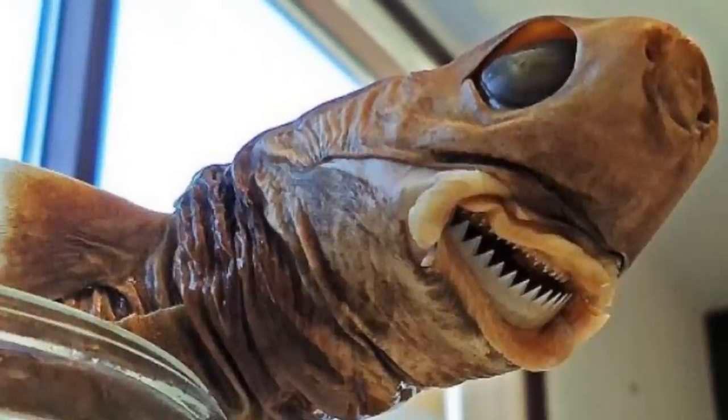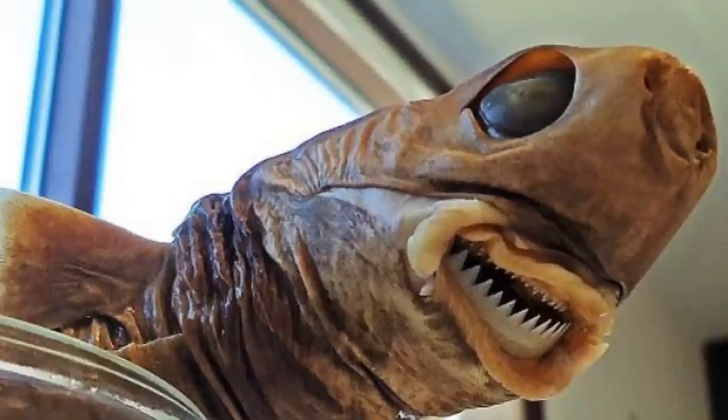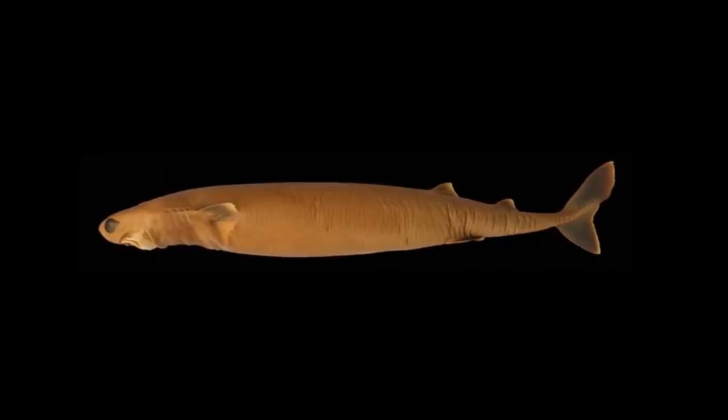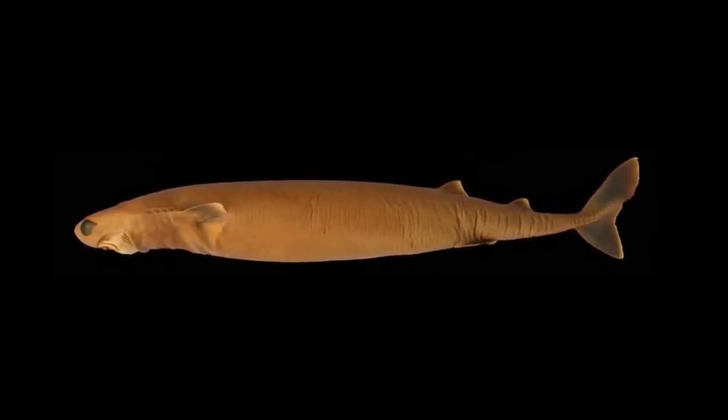Welcome back to Animal of the Week and Shark Week. As it is Shark Week, it would be stupid not to do a shark, and so this week's animal is the cookiecutter shark. It is not the most normal shark around — it actually looks very different to what you would expect from a shark, with its weird teeth and weird body.